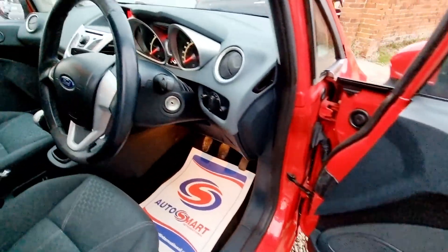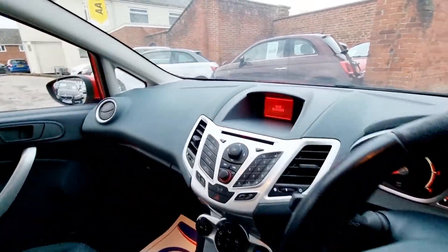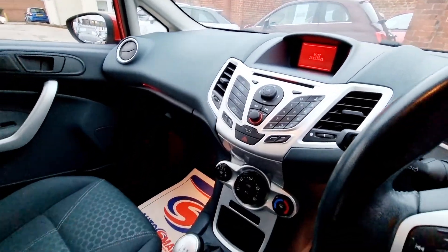We offer finance on all of our vehicles through our funding partner, Blue Motor Finance. You are able to spread the cost over one to five years via traditional hire purchase.